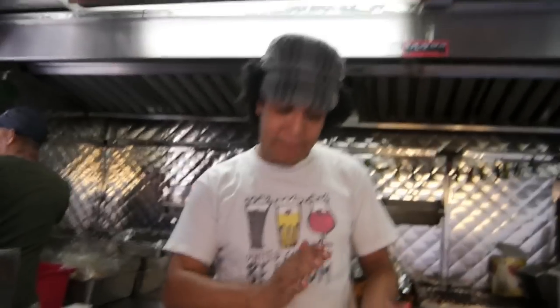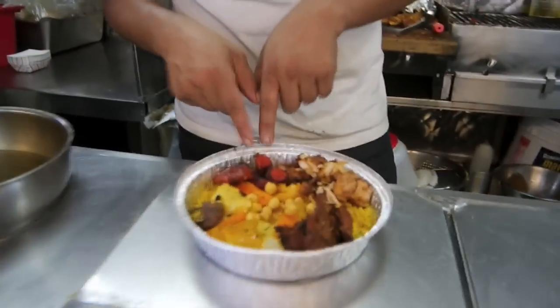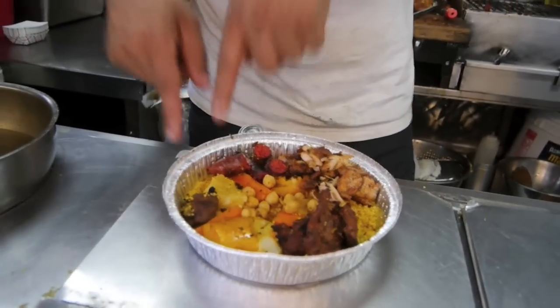All right, Chef Samir, what did you get me? I just got you the couscous royal. I'll give you the couscous royal because you're going to try all the meat. So there is the chicken, there's the lamb sausage, and there is the beef, and the kofta.